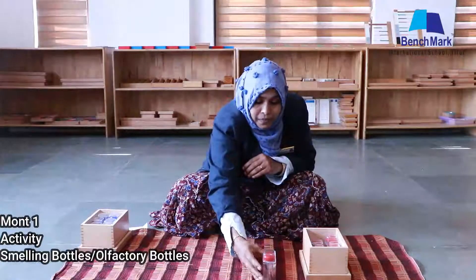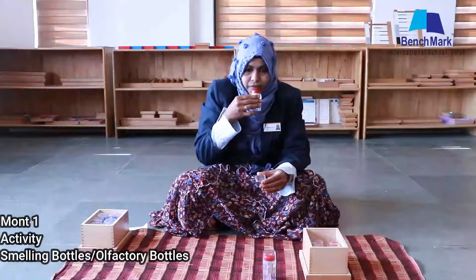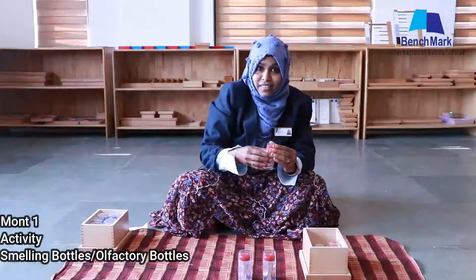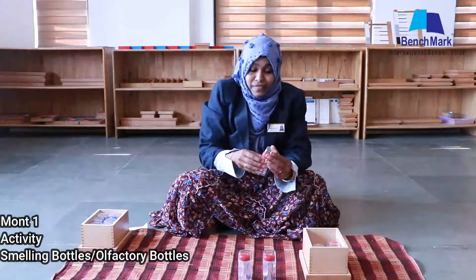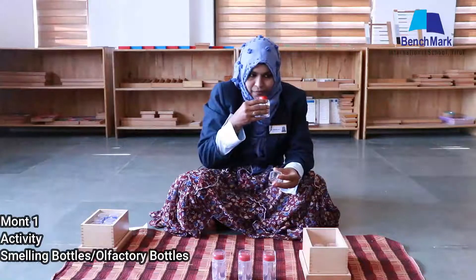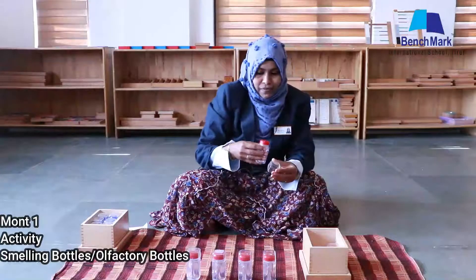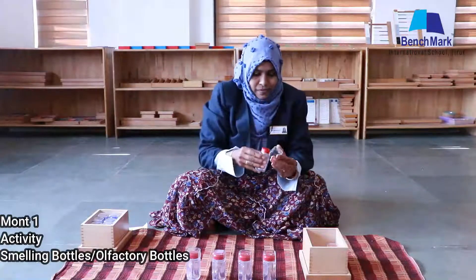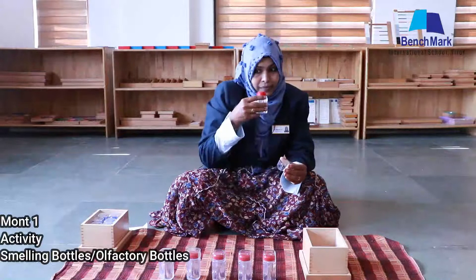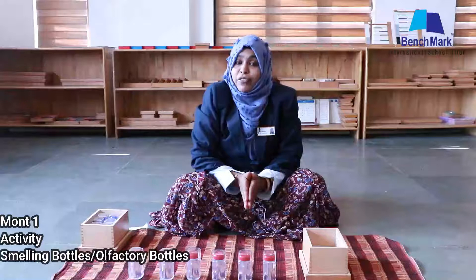This is cardamom. We will check the rest of the bottles. This is cinnamon. Can you guess which scent is this? I can tell — this is clove. This is cumin, nice smell. This is fennel, fennel. And the last bottle — this is pepper. So now we have done our familiarization activity.